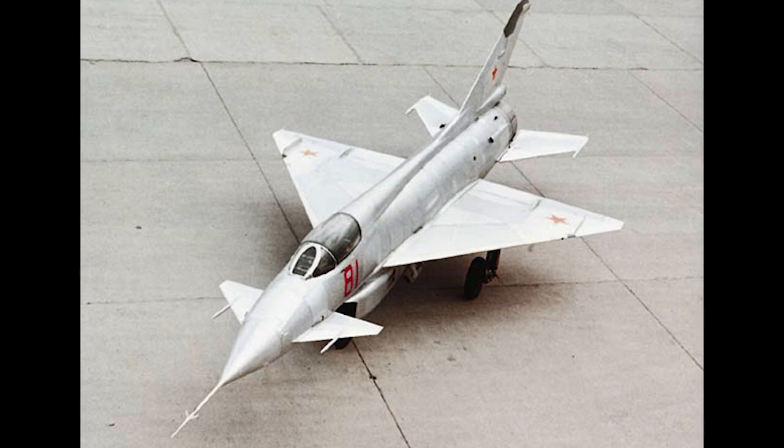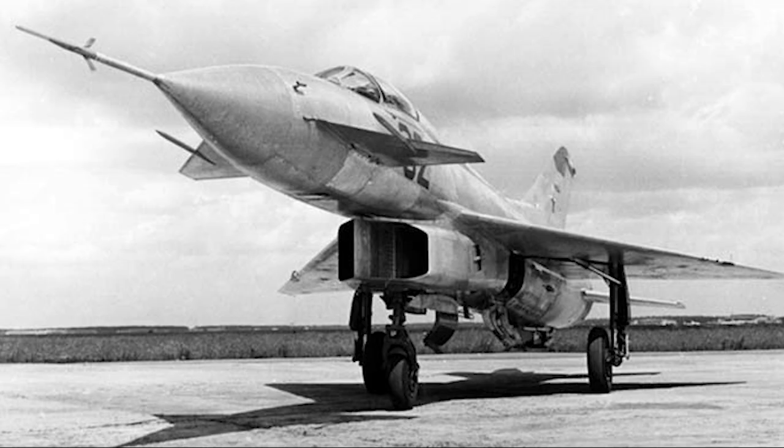The YE-8 did demonstrate improved performance and capabilities over the MiG-21, though the engine was definitely an issue, and the second prototype joined the test program in June. The YE-8 had demonstrated the ability to hit Mach 2.1 and an altitude of 20,000 metres — about 65,500 feet — when, on 11th September 1962, disaster struck.